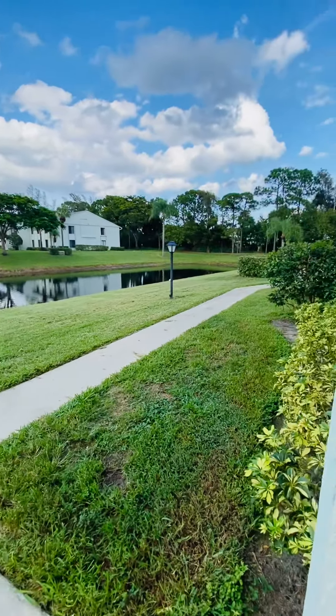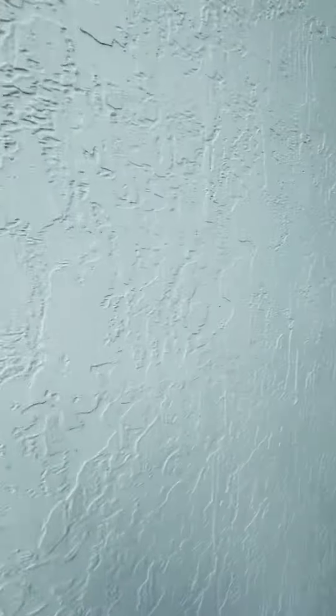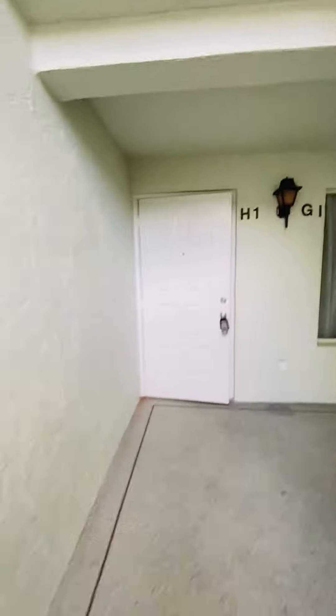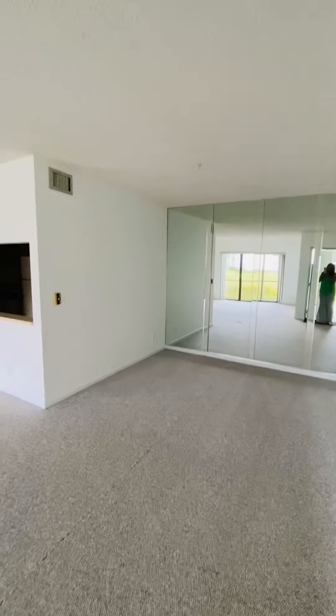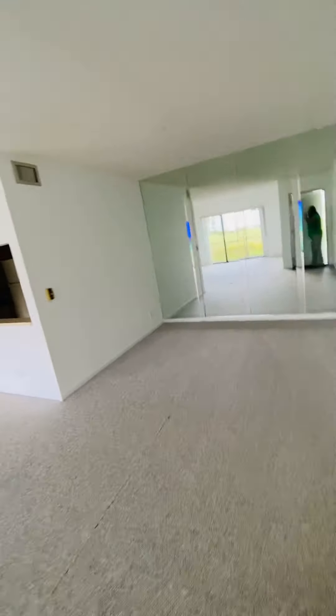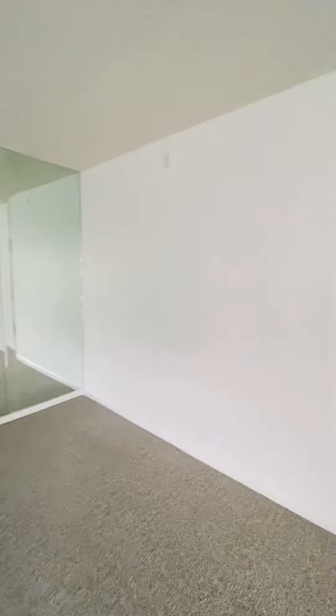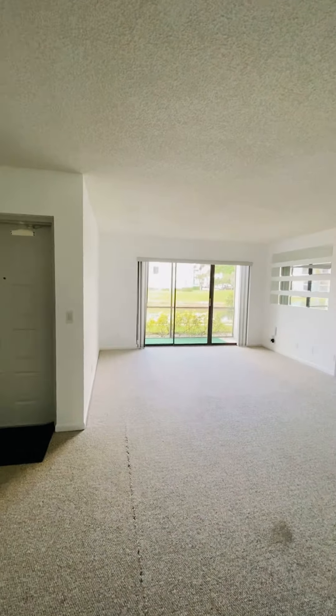Let us start our journey on viewing this beautiful condo. As you can see, it is a lakefront condominium, tucked away in a gated community here in the city of West Palm Beach, Florida. We are going to make our way into the foyer area here. We are immediately greeted by the dining room space — beautiful, spacious dining room space. And across from the dining room space is your living room area, nice and spacious.